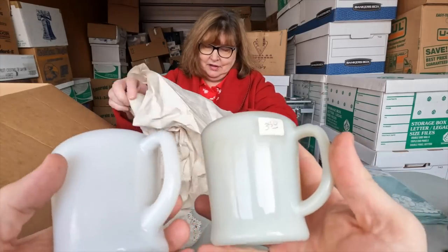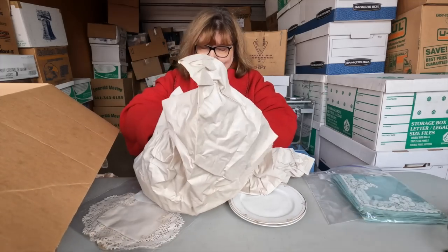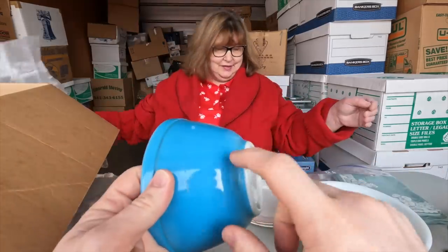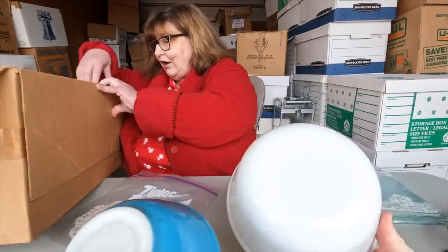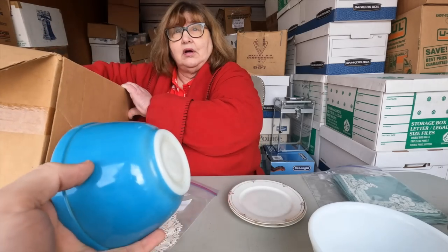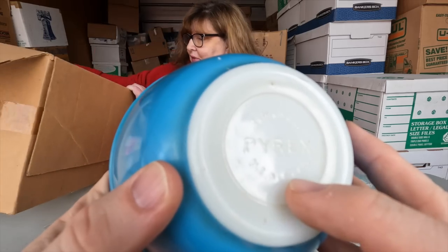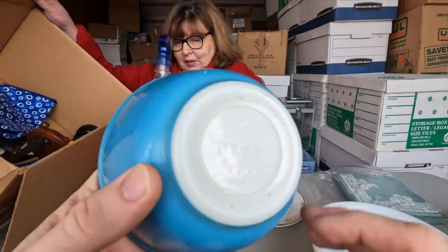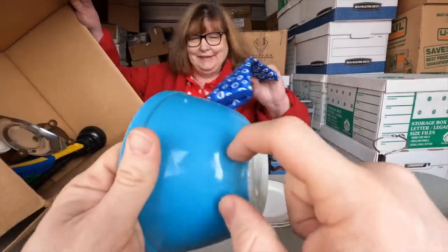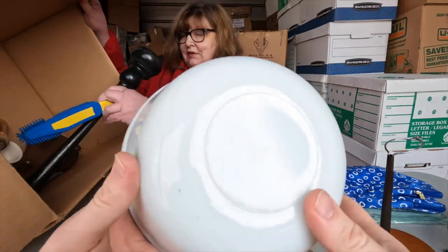This is really old Fire King. Oh, these are old Pyrex! Wow — if you get a full set, it's worth almost $250 to $300. We actually found the full set already — it's boxed up right now. This is old, old Pyrex. If you find the full set they're like $250 to $300. We have the full set; we've got to get it online.